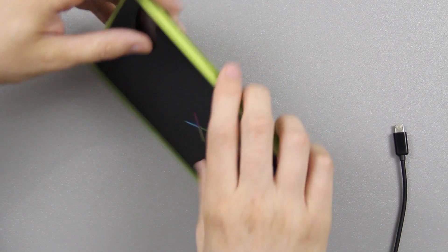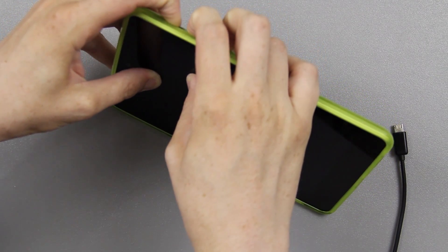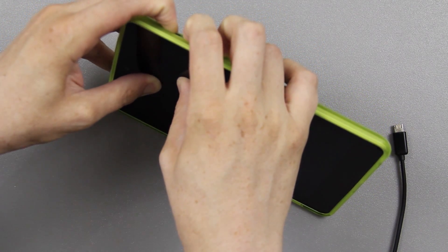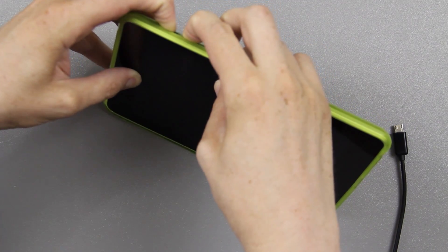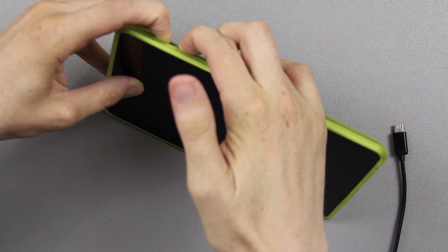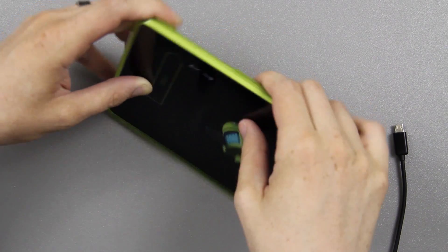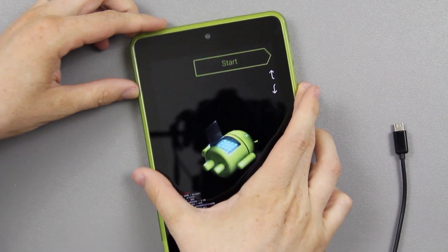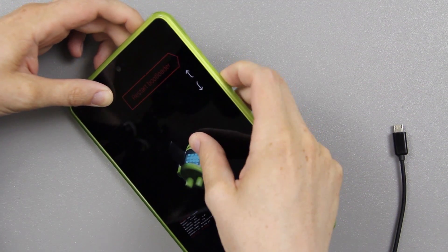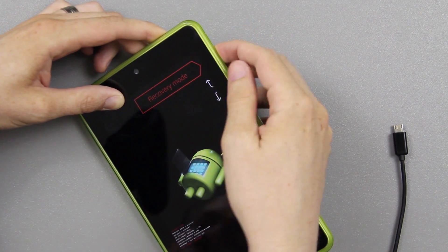What we're going to do is hold down all three buttons for a good 15 seconds. Just keep holding it and keep holding until you see something you've probably never seen before — or haven't seen in a while — the bootloader.